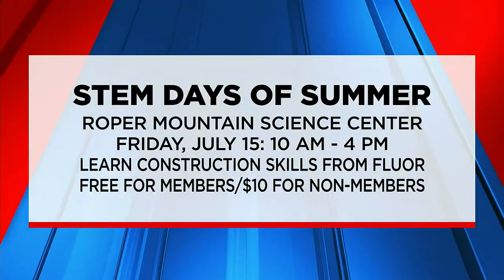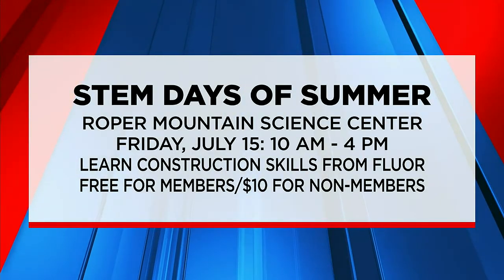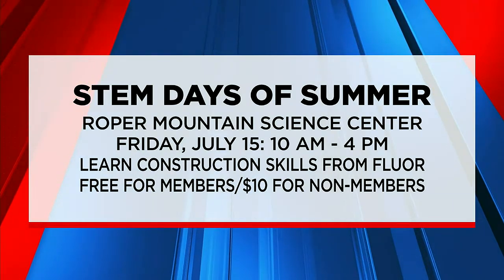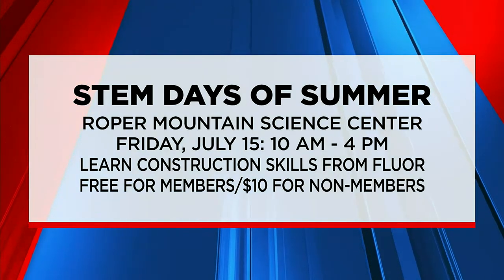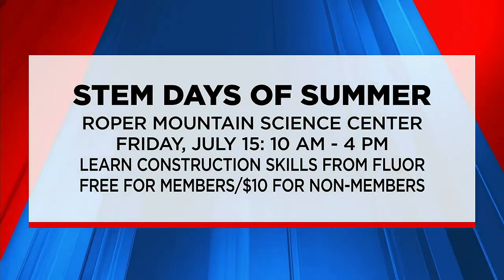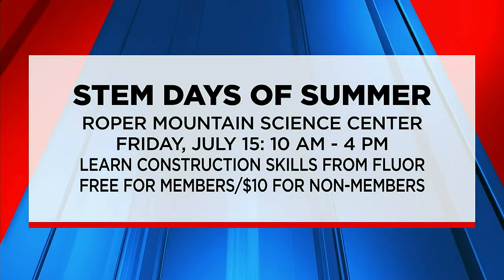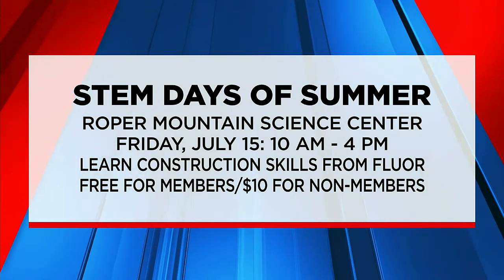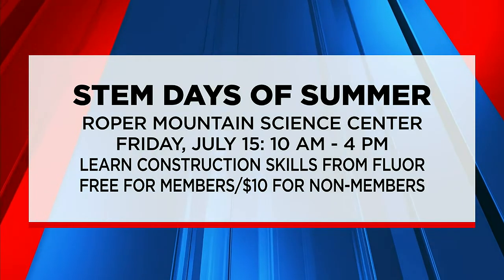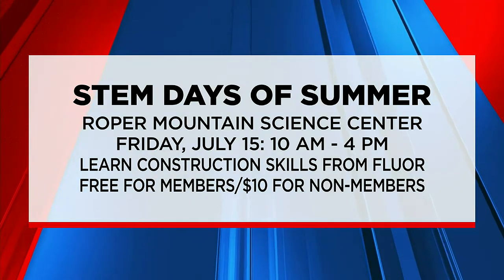This morning, we are helping you find some fun things for the kids to do this summer. The Rober Mountain Science Center is holding a STEM Days of Summer event. Representatives from Floor will show kids how their construction team works, and kids will even get to try some cranes to move the bricks around. The event is tomorrow from 10 until 4, and admission is $10 for kids who are non-members.